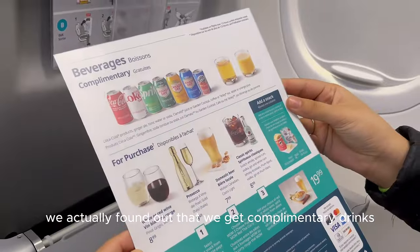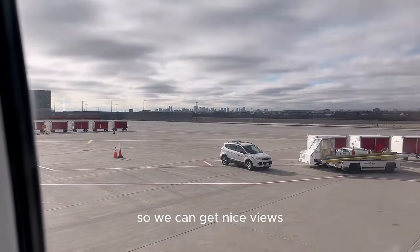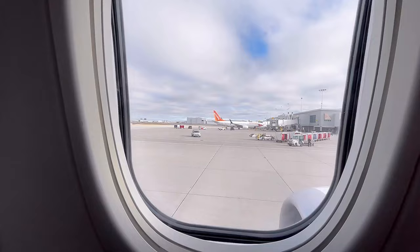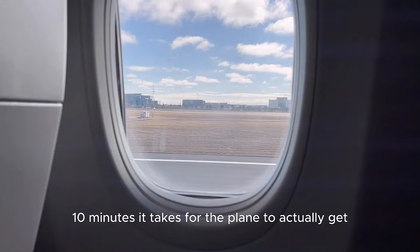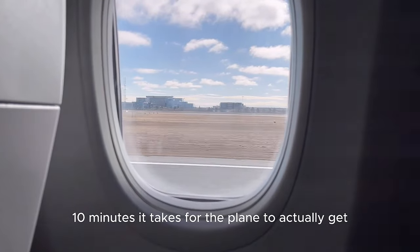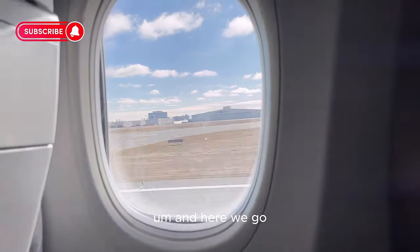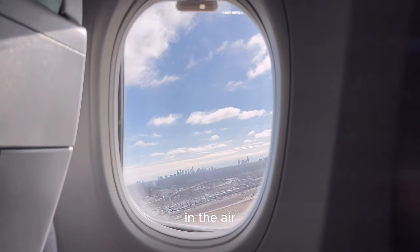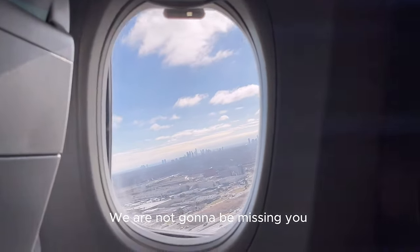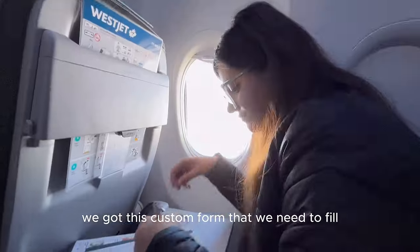On the menu we found out that we get complimentary drinks and snacks on the flight. We got lucky with window and middle seats. Not long after, we were ready to take off. It takes around 10 minutes for the plane to get into position for takeoff. And we're in the air — bye Toronto!